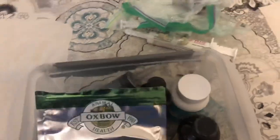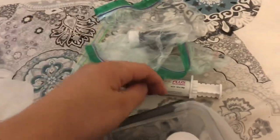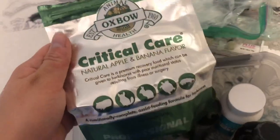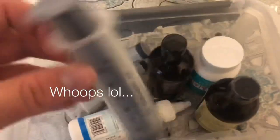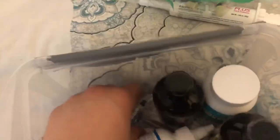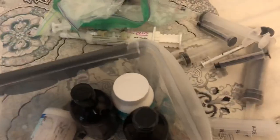In this second bin I also took out all the meds — there are more pain meds and more Benibac, which is good. I also found another Critical Care so I'll move that to the other bin. I have really big syringes, medium syringes, smaller syringes, and really small syringes. Different sizes are important because some work better than others.